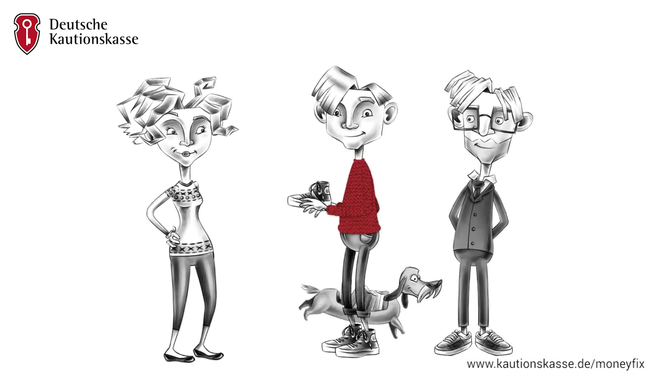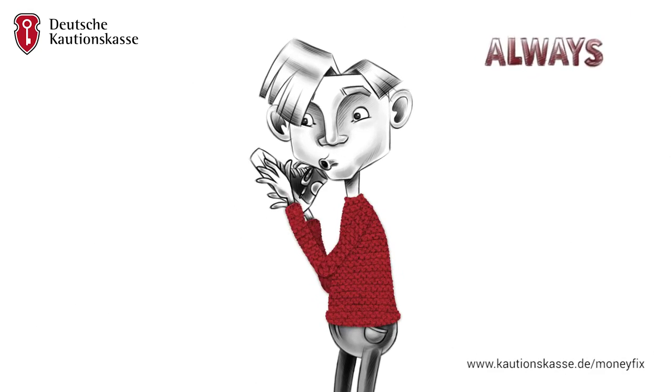Your Deutsche Kalchonskasse. Always stay solvent.